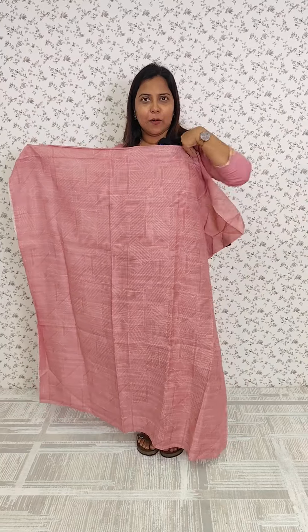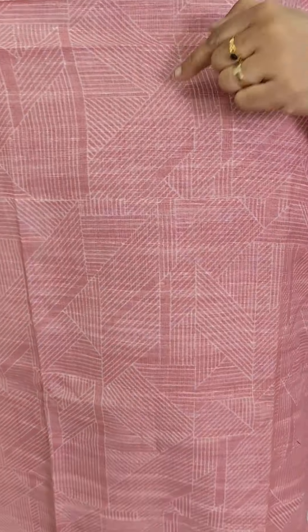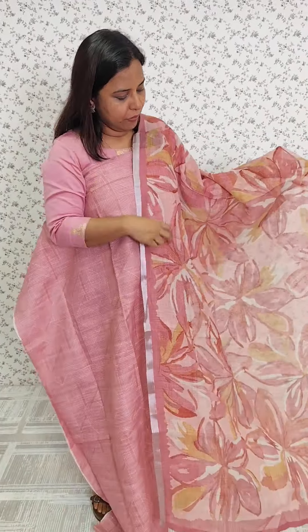We have a same print in linen — a linen fabric. We have a weaving pattern. The back side is the same pattern. We have a linen cotton.